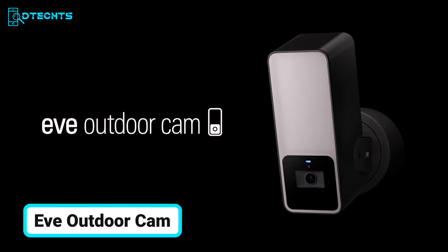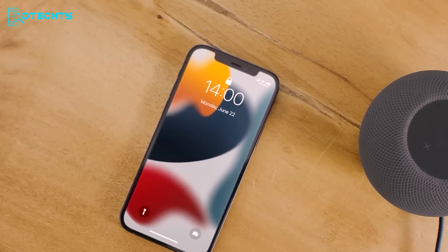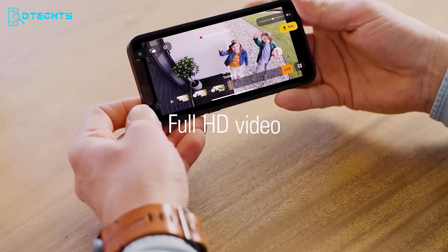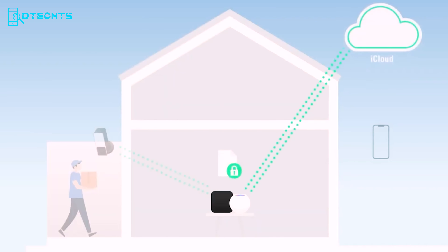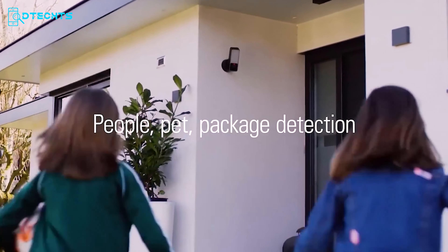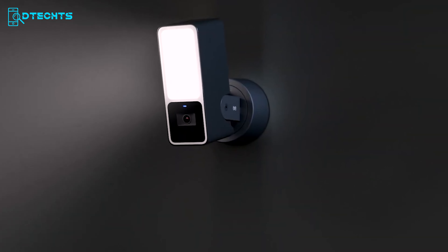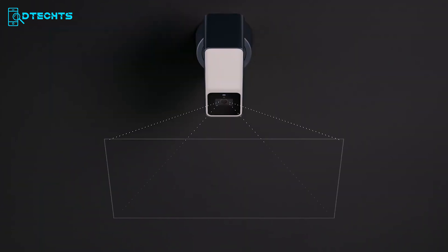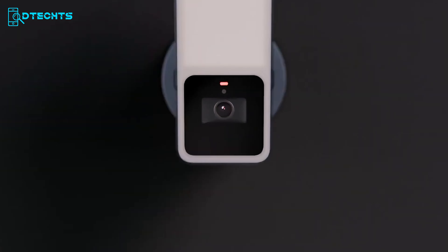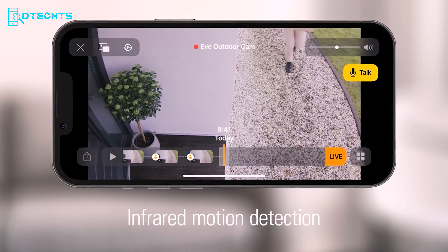The EVE Outdoor Cam is a standout choice for Apple HomeKit users seeking top-notch security and privacy. Designed with Apple's HomeKit Secure Video, your data stays protected with end-to-end encryption. You'll enjoy a 10-day recording history with smart differentiation between people, pets, vehicles, or packages. The EVE Outdoor Cam boasts a powerful 2,500-lumen dimmable floodlight, an infrared motion sensor, a wide 157-degree field of view, HD video quality at 1080p/24fps, and two-way communication via its built-in microphone and speaker.